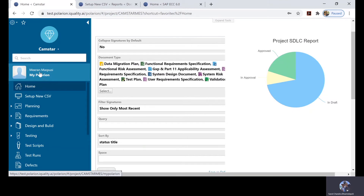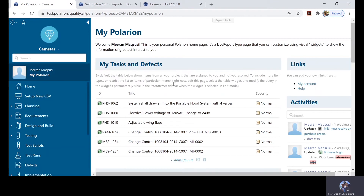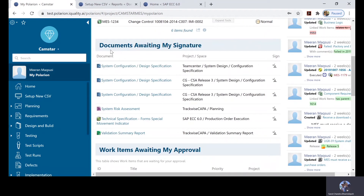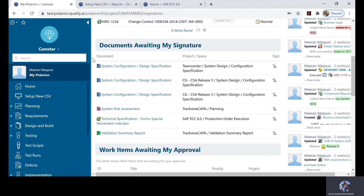Every user of Polarion gets their own dashboard. Going into the dashboard of this particular user, I can see it not only displays the deliverables they are responsible for within a project called CamStar, but also displays documents waiting for them to act on from TeamCenter, SAP, Trackwise, and other projects. They don't need to scramble through various project lists — all of that information is available right here within their 'My Polarion' dashboard.